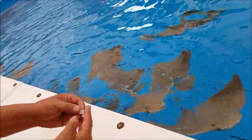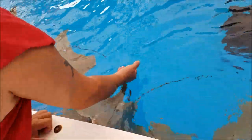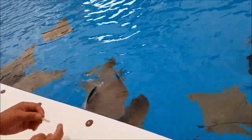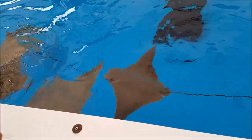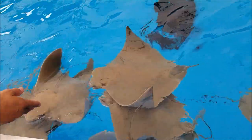That's cool. Put your hand in there and they come up and just go over the top. They ain't got teeth but it's real weird. They're pretty animals. That's how you feed a stingray.